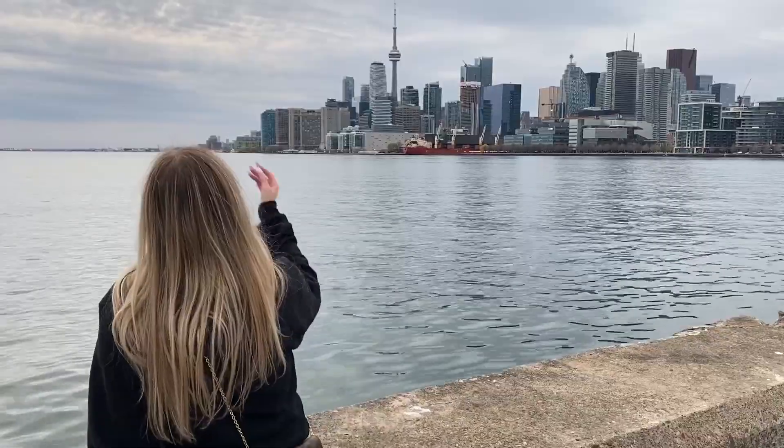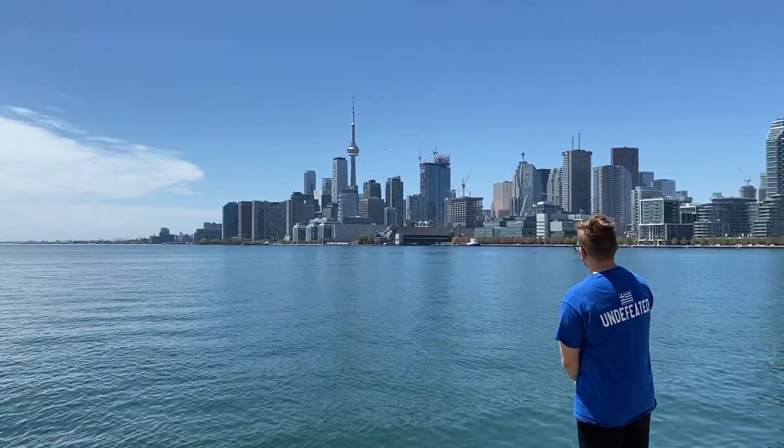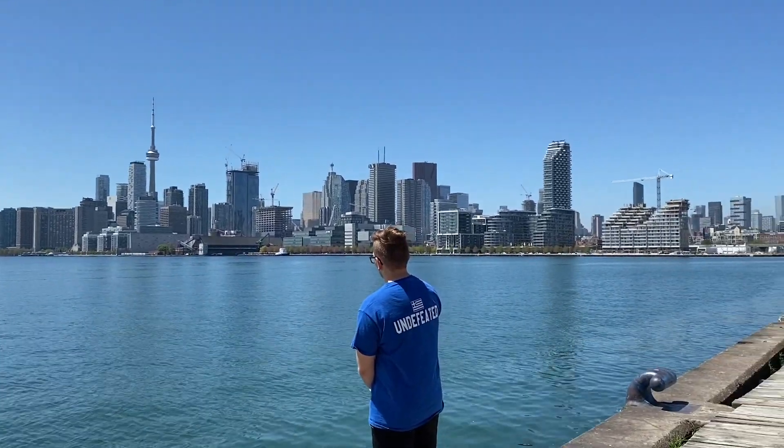The next spot is at Polson Pier, right beside Rebel Night Club. This spot has a dock where you can have a perfect lookout of the Toronto skyline. It's great for getting good shots of the city and the tower.